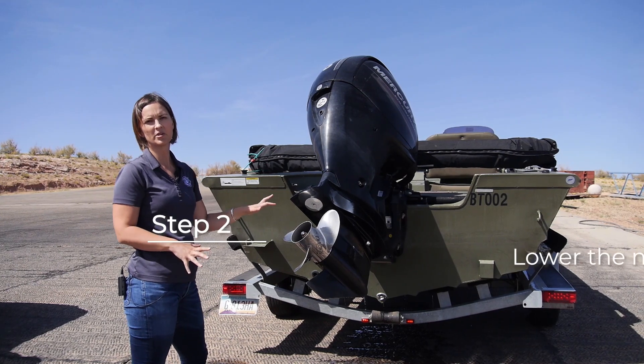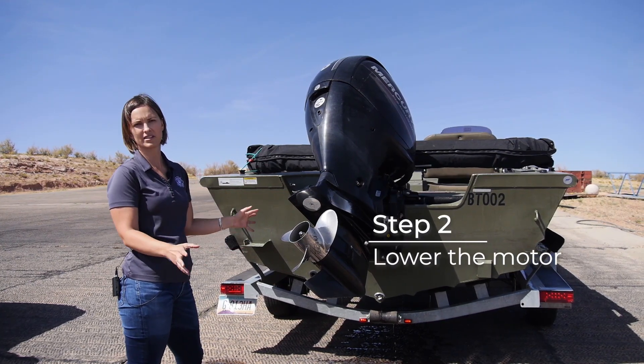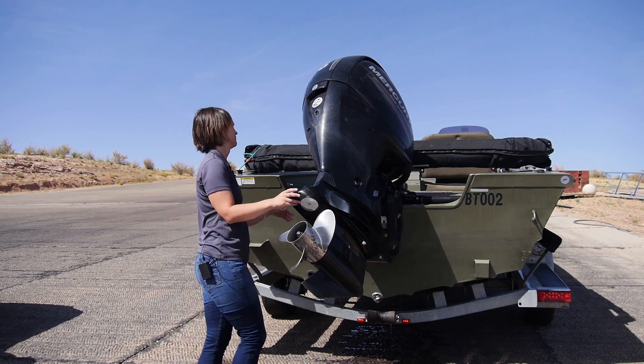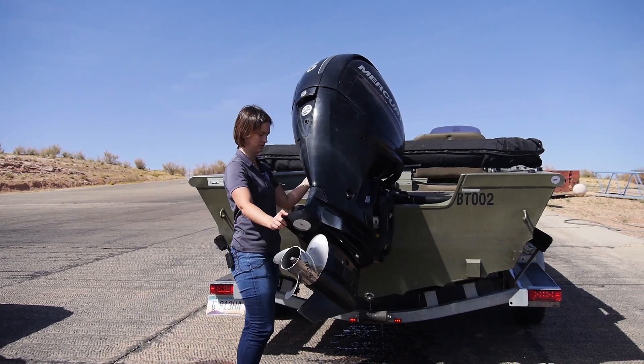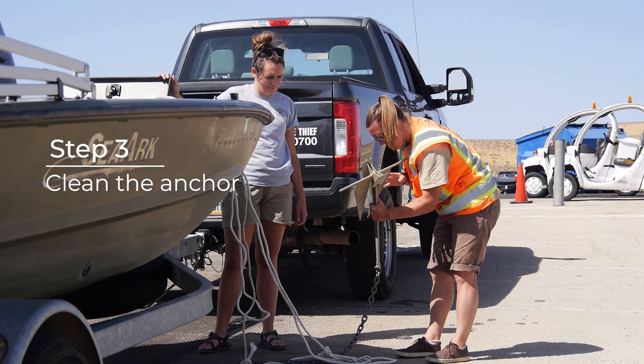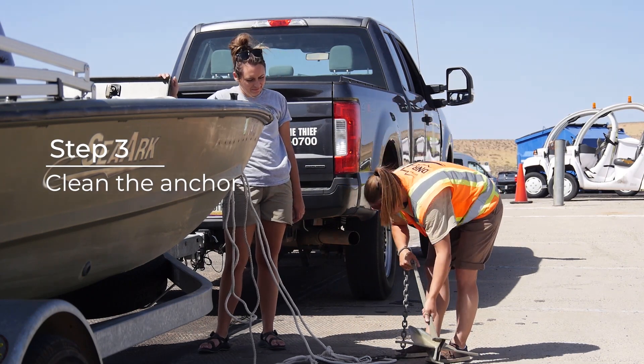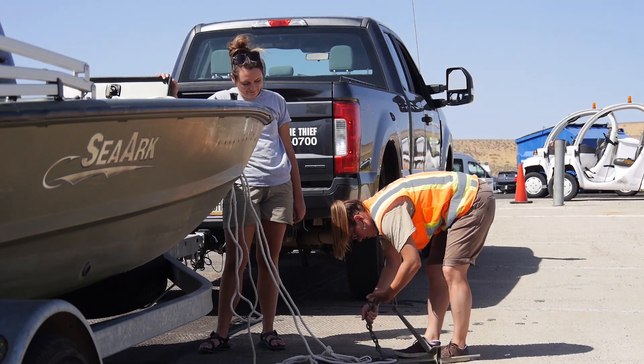We're also going to want to lower the motor and make sure we're draining water out of the motor that's collected in there. Again, we're just clean draining and drying the boat to the best of our ability. Anchors are another huge thing to look at — make sure they don't have mud, plants, any organic material, or debris on them.